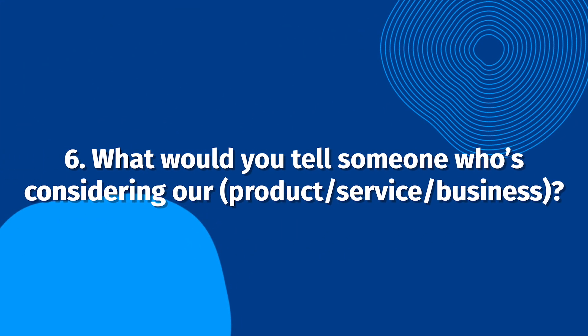What would you tell someone who's considering our product, service, or business? With this question, your interviewee can speak directly to potential customers. People want honesty and they want to hear it from your customers — this will be far more impactful than messages directly from the business itself. In fact, 72% of consumers say positive testimonials and reviews increase their trust in a business.